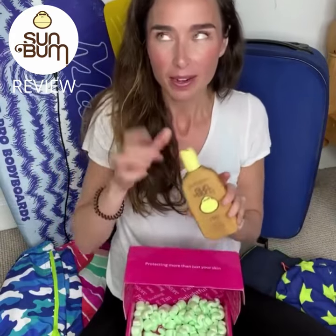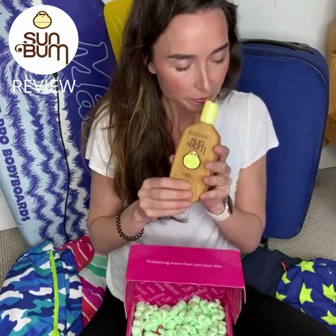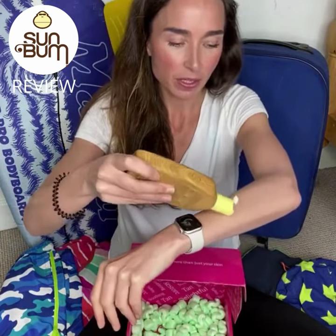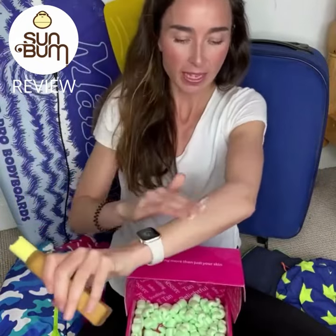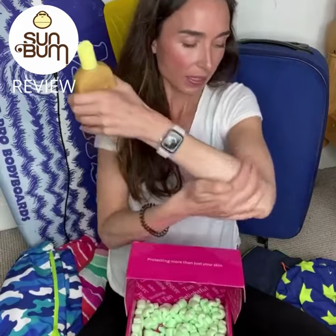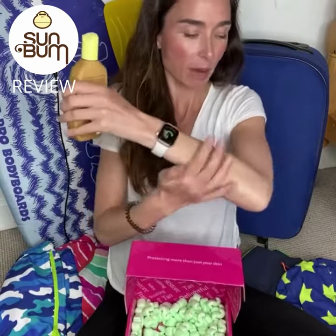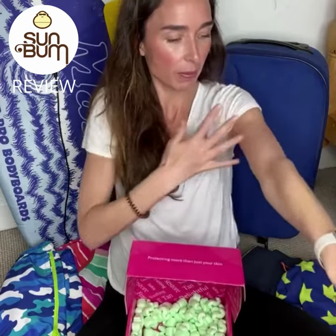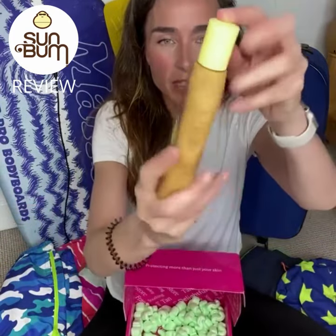They have an original scent, and it's pretty delicious — a little bit fruity, a little bit coconutty. It absorbs so quickly into the skin; it basically feels like I'm just having a really nice moisturise. The fact that it's also going to give me and the family SPF 50 protection is incredible.